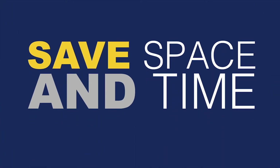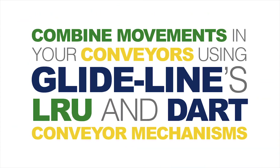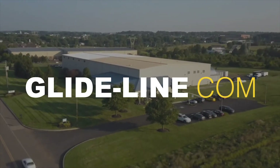When you need to save space and time in your automation assembly, combine movements in your conveyors using Glideline's LRU and DART conveyor mechanisms. Visit Glideline.com to learn more.